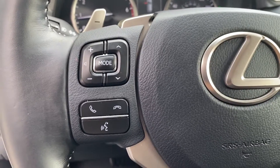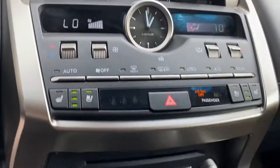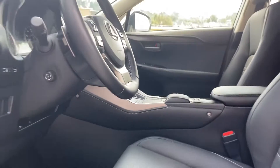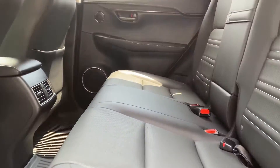Backup camera, tinted windows, power driver seat, power passenger seat, pass-through rear seat, Bluetooth, brake assist, keyless start, rear spoiler, auto climate control, keyless entry. This is a top-rated dealer — come in now. This vehicle is ready for immediate delivery.